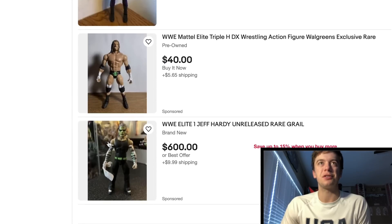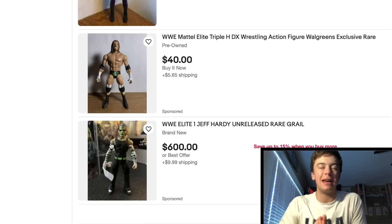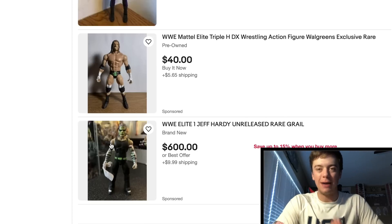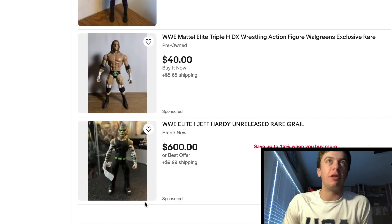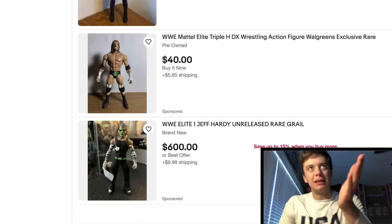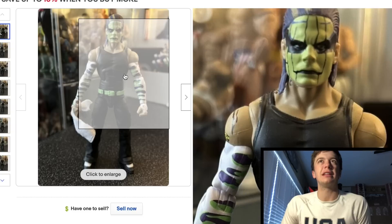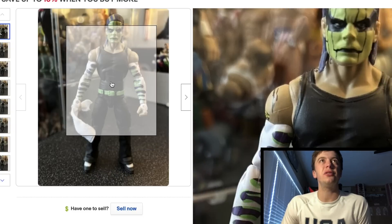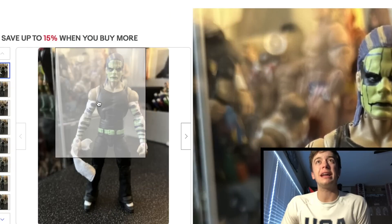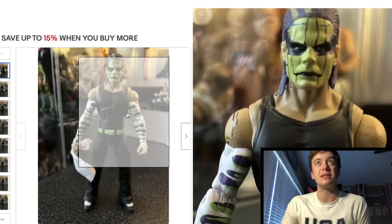I haven't seen that thing in the package in a while. Elite One Jeff Hardy — dude — oh man — this guy wants $600. I think this is the same guy that has the Chase Rob Van Dam from Elite 91. I want both of those figures. I don't know how you have the Elite One Jeff Hardy and not have the shirt, though. These people that have this Elite One Jeff Hardy — it's always missing the shirt. Look at this thing — it's the Elite One Jeff Hardy. That one's legit too — you can always tell by the face.